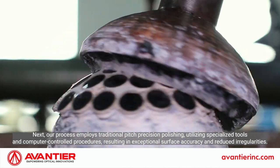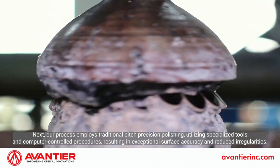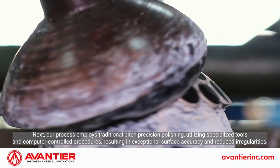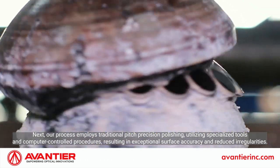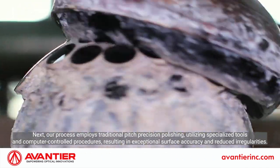Next, our process employs traditional pitch precision polishing, utilizing specialized tools and computer-controlled procedures, resulting in exceptional surface accuracy and reduced irregularities.